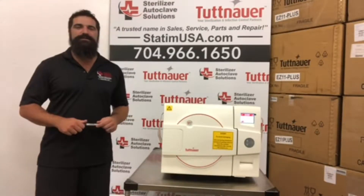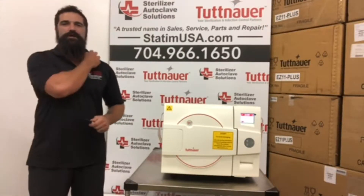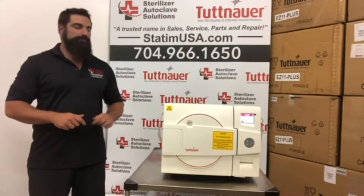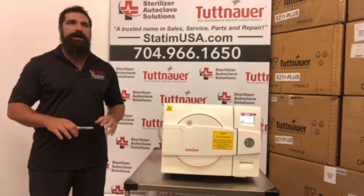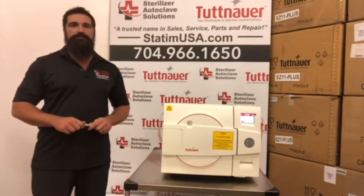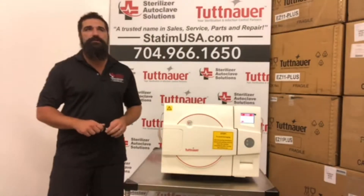Hey guys, Jason here from Sterilizer Autoclave Solutions in Charlotte, North Carolina. Just want to go over the Tuttnauer EZ11 Plus with you today at a high level. If you're looking to get productivity out of your office, this is going to be an autoclave for you.